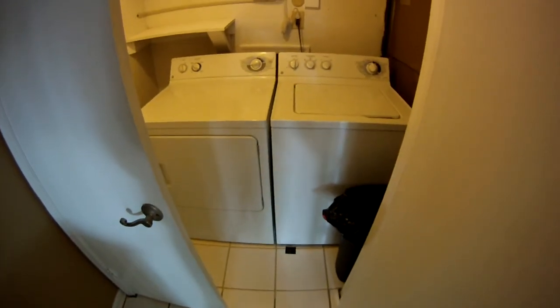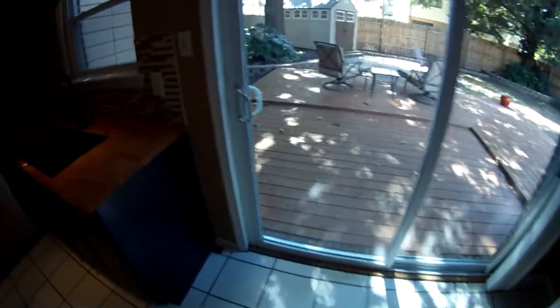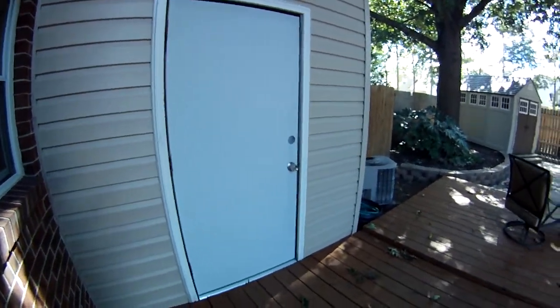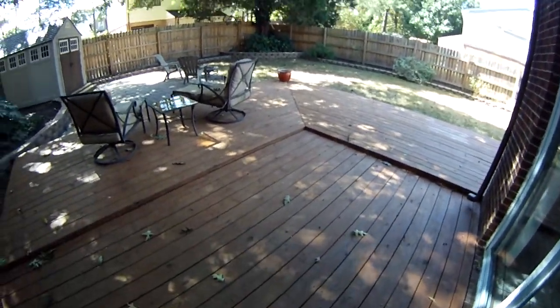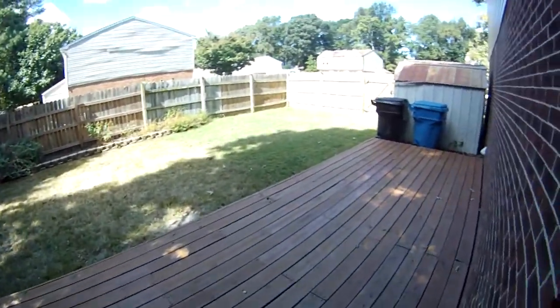There's laundry off the kitchen, and all the appliances convey including the washer and dryer. Let me show you the backyard. You see a replacement vinyl six-foot sliding glass door here, which is in great shape. There's also a storage closet there for additional storage. I just can't wait for you guys to see this — it's incredible.